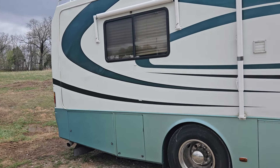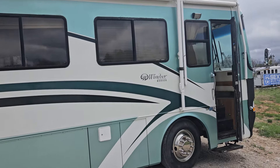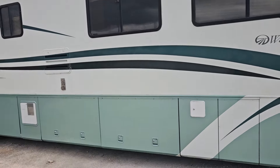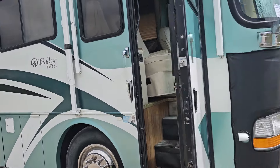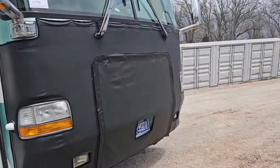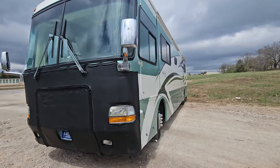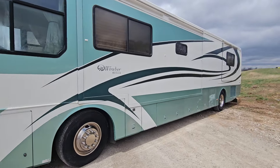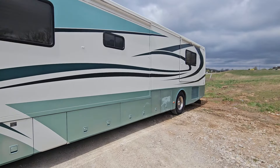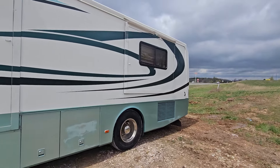We've got this 2000 model Monaco travel trailer motorhome. It's got the ISX Cummins in it, it's got a generator, and a straight pipe.